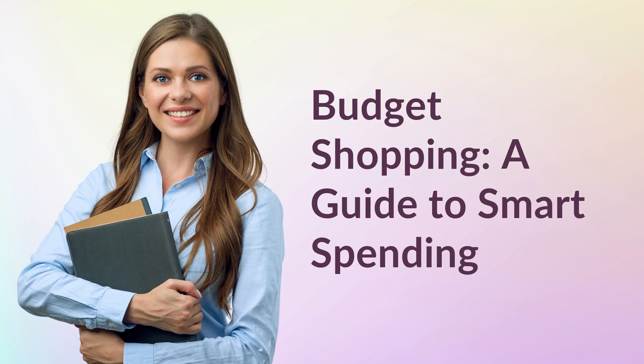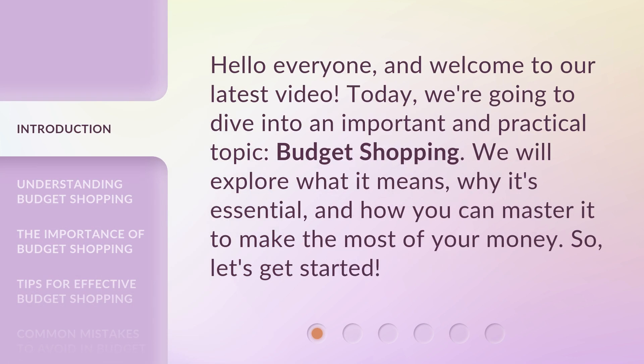Budget Shopping: A Guide to Smart Spending. Hello everyone, and welcome to our latest video. Today, we're going to dive into an important and practical topic: budget shopping. We will explore what it means, why it's essential, and how you can master it to make the most of your money. So, let's get started.